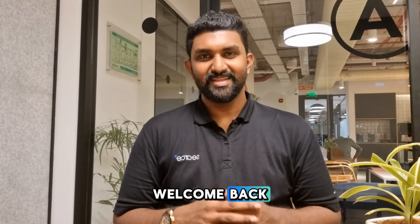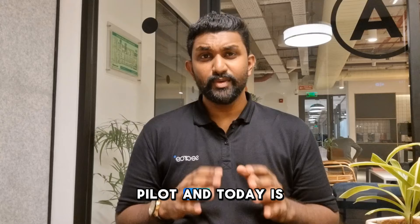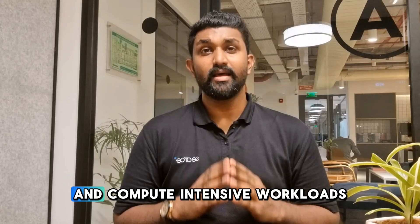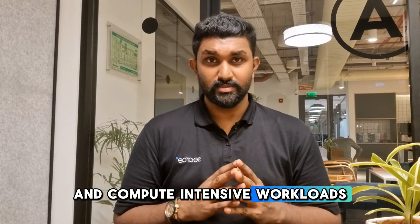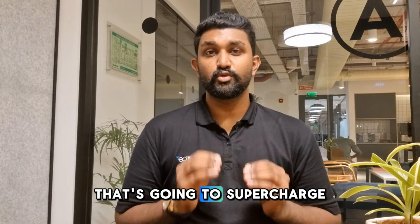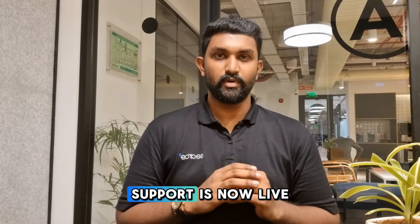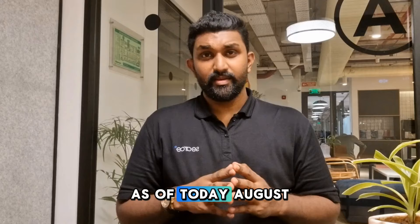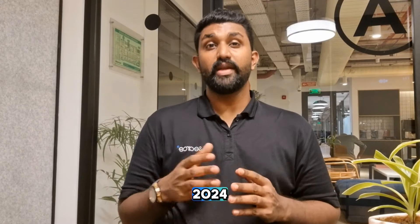What is up folks, welcome back — this is the Cloud Pilot, and today is an exciting day for anyone working with AI and compute-intensive workloads. Google Cloud has just launched something that's going to supercharge your projects: Cloud Run with GPU support is now live. Let's dive into what this means for you, as of today, August 21, 2024.